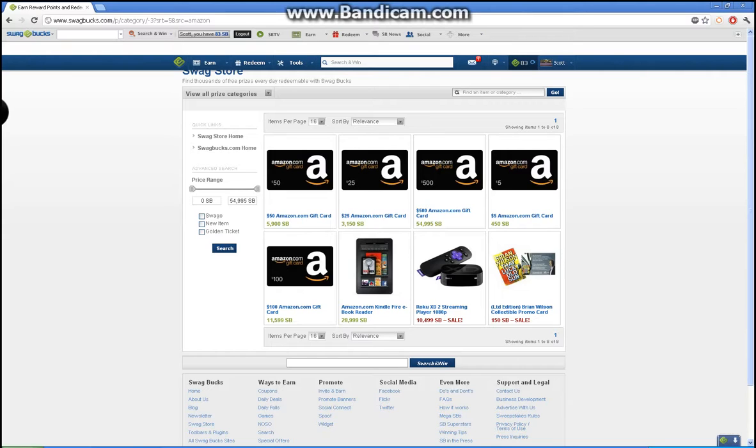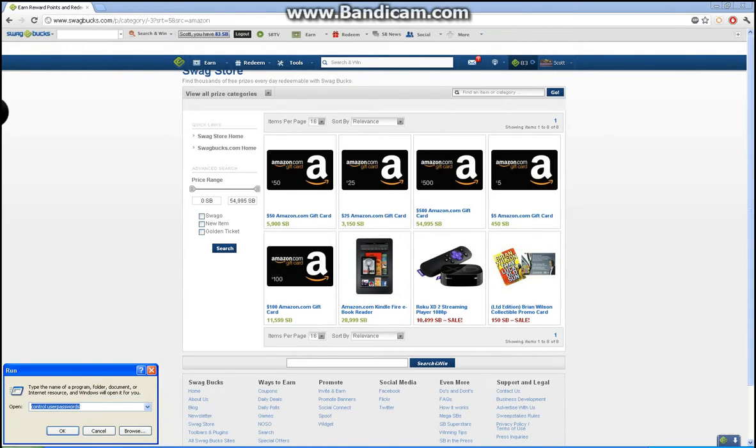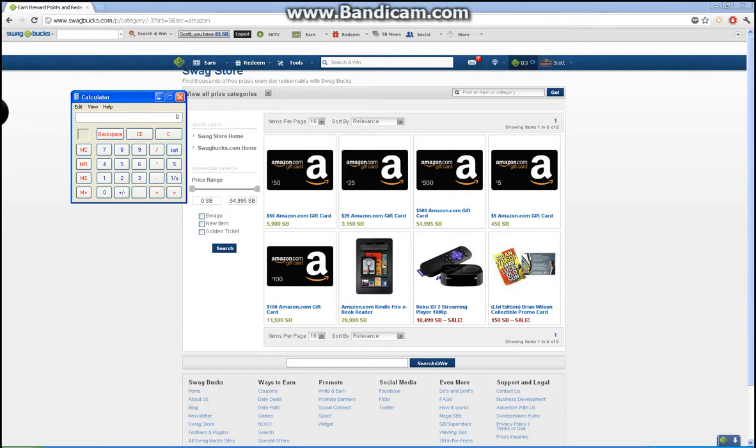Then there's a $25 card. Let's check something out real quick. Sorry about this, I should have my calculator out already. $5 and $25 — $450 times 5, because it's 5 times the dollar value, is $2,250. Well, that means it's cheaper to get 5 of these $5 Amazon cards than to get one $25 card.